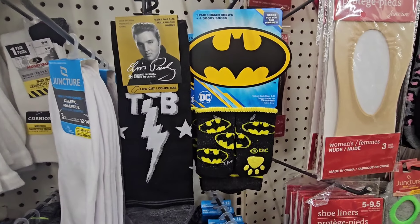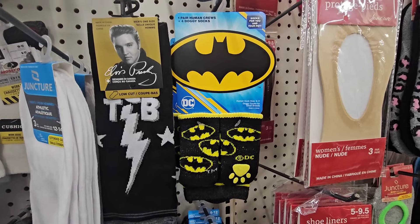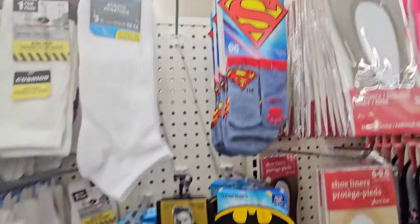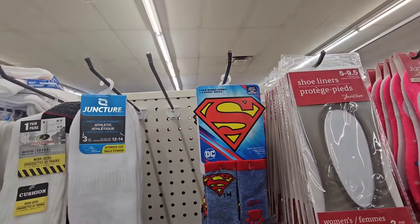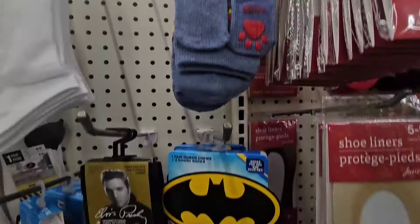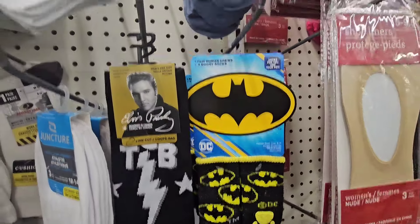They have pet socks — Human Cruise Plus four doggy socks. They have Batman and they also have Superman. These look like they're for small dogs, and it says for small breeds. How cute are those?